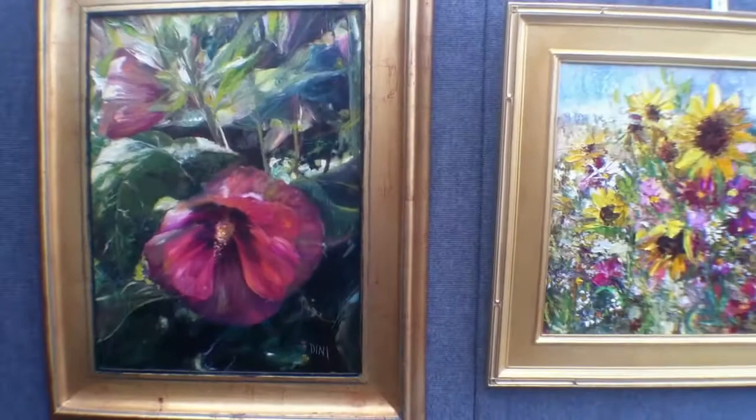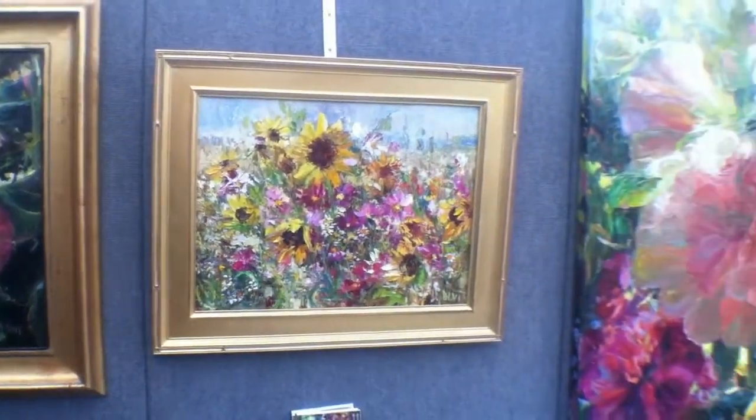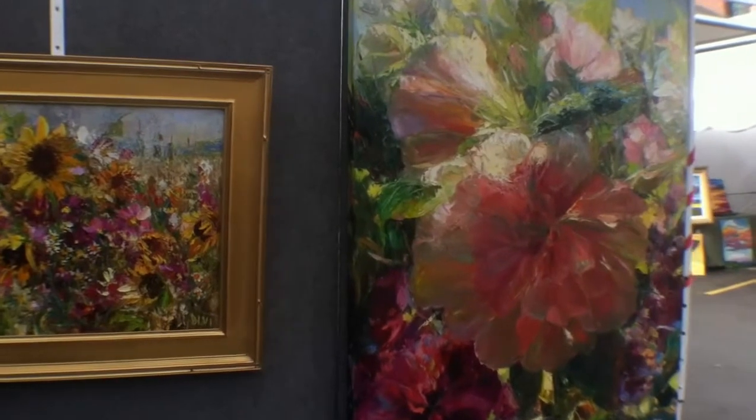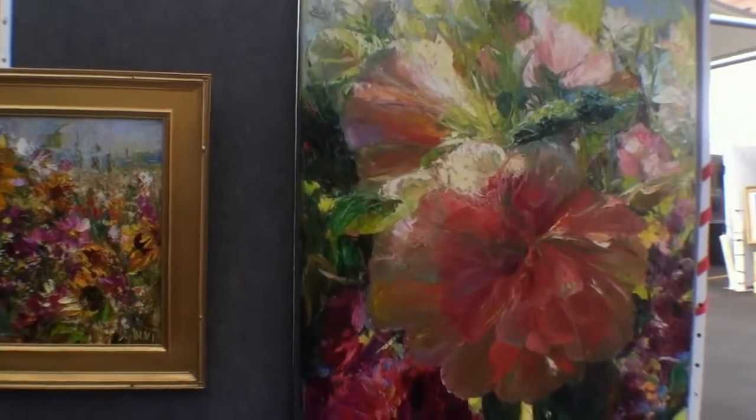These are all what's in bloom in my garden right now: my sunflowers, my cosmos, my hollyhocks. These are my hollyhocks in my garden.